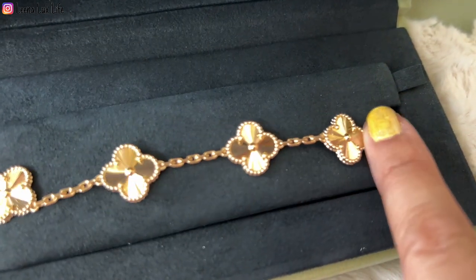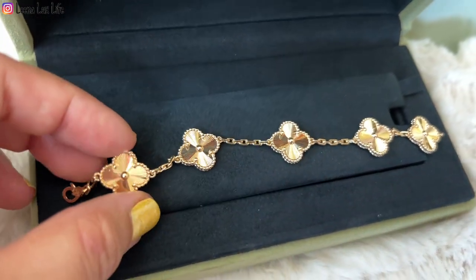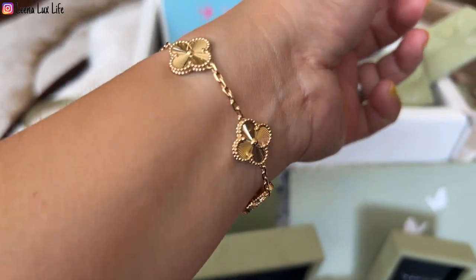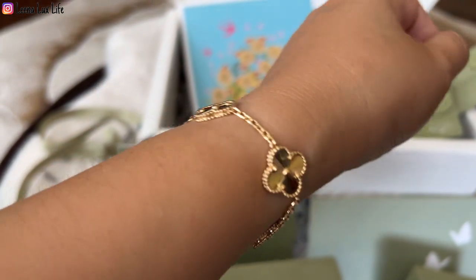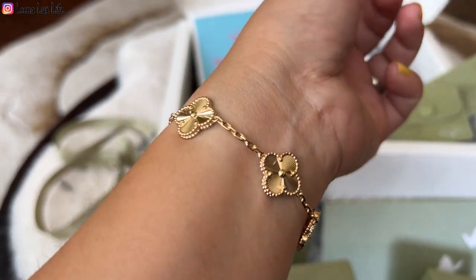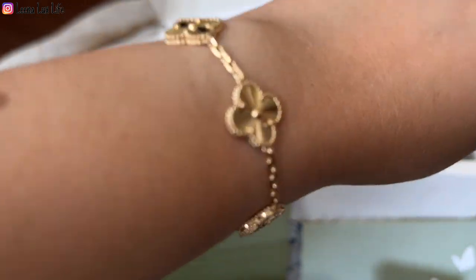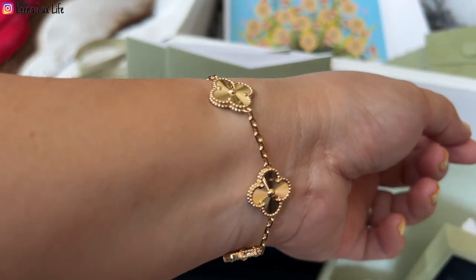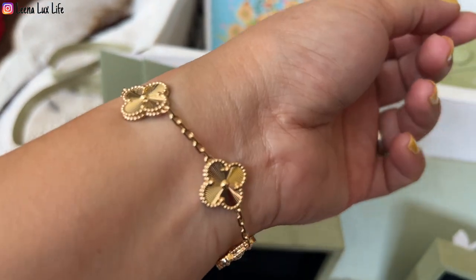This bracelet is made with 18-karat gold Gilché with five motifs. Let me try it on right now. It was hard for me to put on, so I used tape on one side to help myself. It's a little tight — you can see just a little space between the bracelet and my wrist.